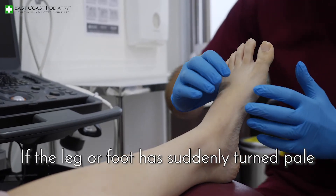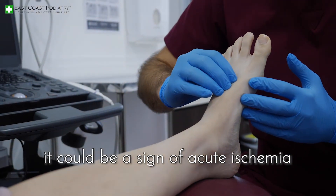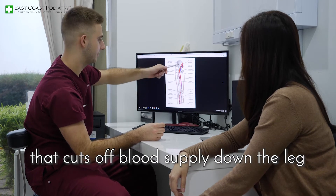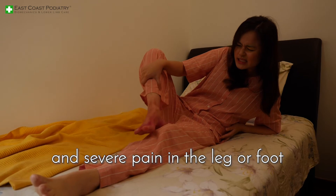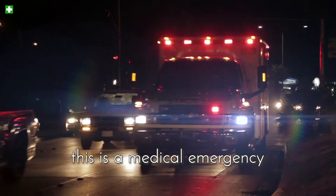If the leg or foot has suddenly turned pale, it could be a sign of acute ischemia — a sudden blockage of the arteries that cuts off blood supply down the leg. This is accompanied by coldness and severe pain in the leg or foot. This is a medical emergency.